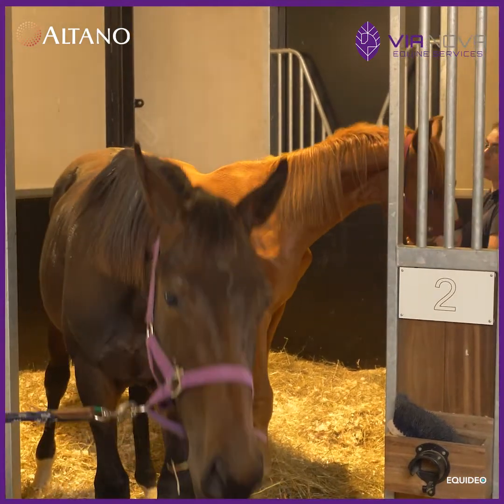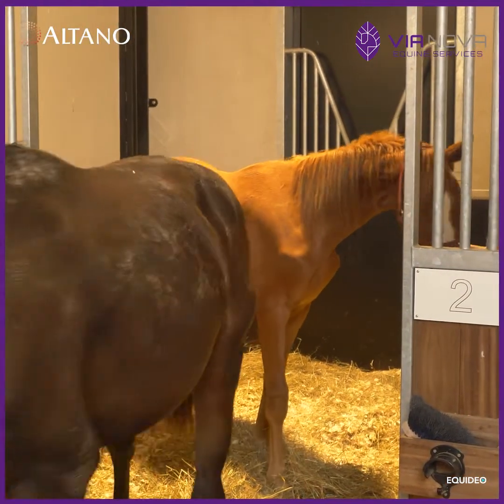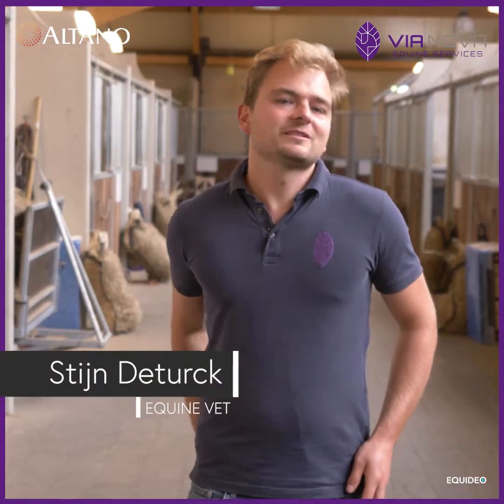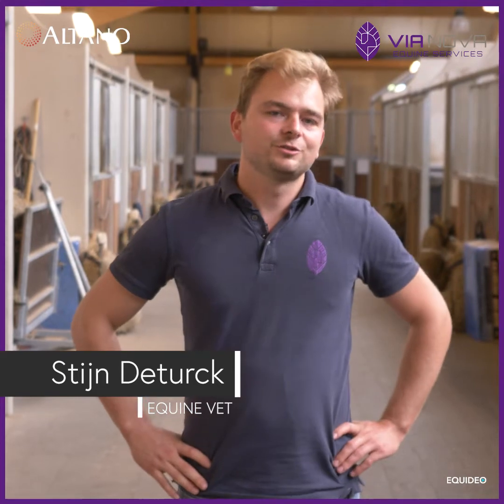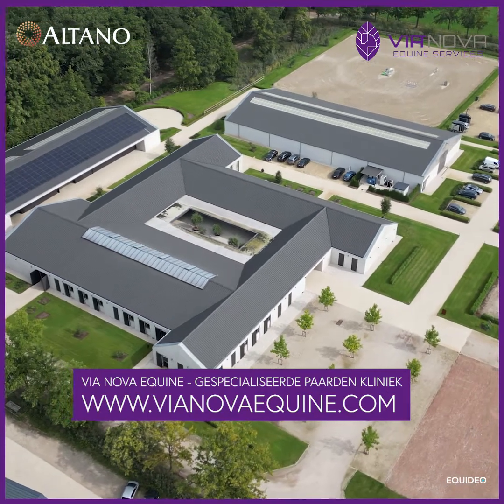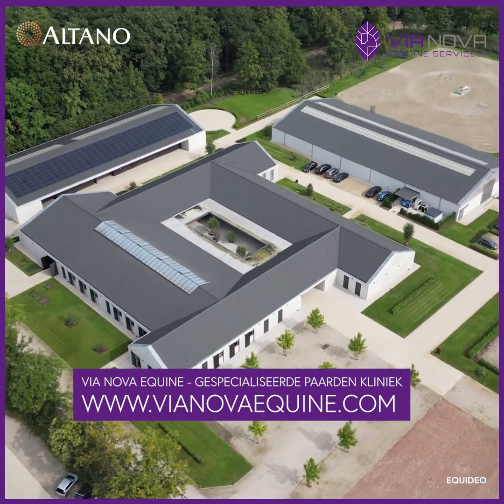The owner did well to come quickly because sometimes these lesions can be more serious and can compromise the sporting career of the horse. So if you notice any kind of swelling on a joint or the leg of your horse, don't hesitate to call your veterinarian for an examination, because the sooner we can intervene, often the better the outcome.